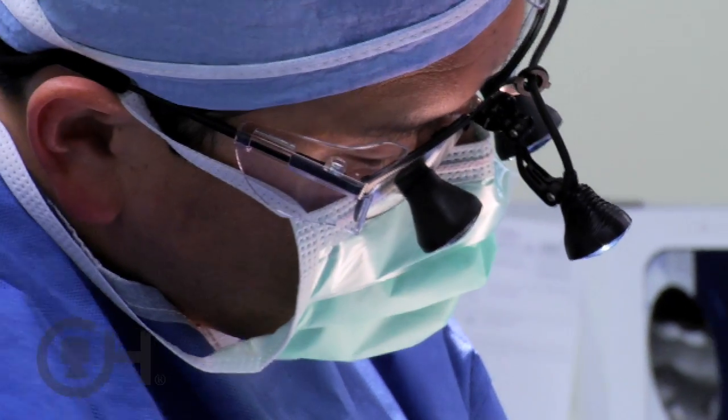First of all, two nerves called the recurrent laryngeal nerves — there's one on each side. They run right in the groove between the windpipe, which is called the trachea, and the esophagus, which is the food tube behind. Those nerves come up from the chest and run up to where the vocal cords are in the voice box, which is just above the thyroid gland.